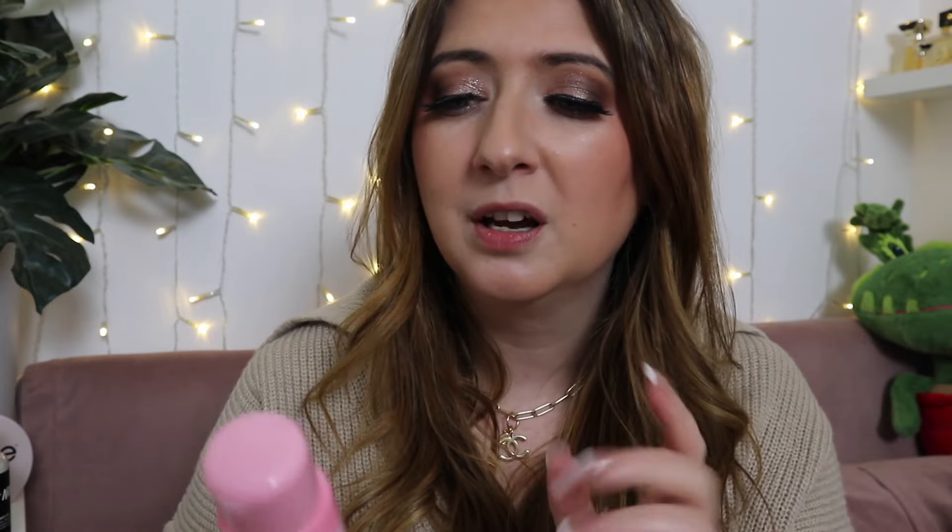I've also finished a little P Louise Wash Away bubble bath. I really liked this — it was very sparkly, gave a huge amount of bubbles, and smelled nice, though it didn't really have any skincare benefits. Great bubble bath, I just wish it came in a bigger size.